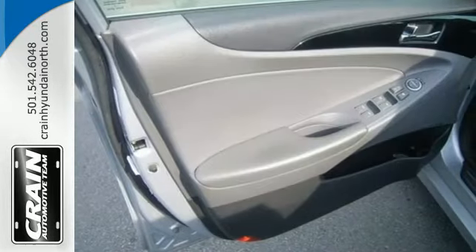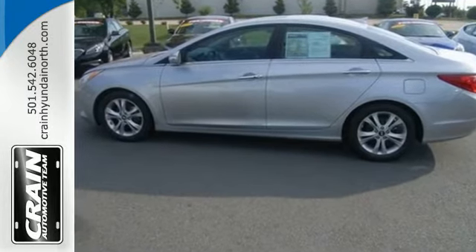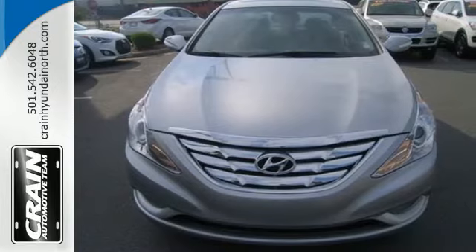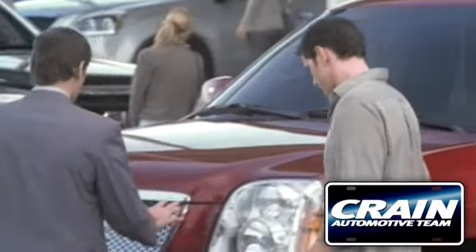From the ground up, Hyundai listens to customer suggestions to create the best car in its class, the magnificent Sonata. Take it for a test drive today. Visit us anytime at craneteam.com.